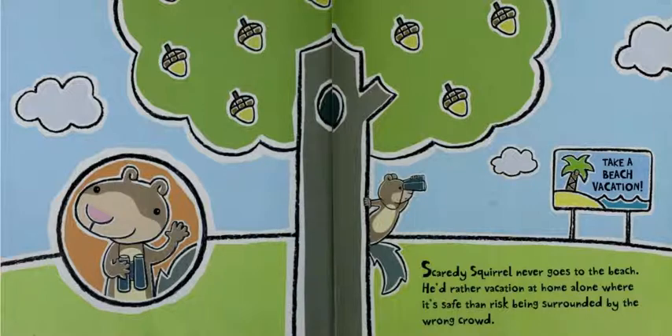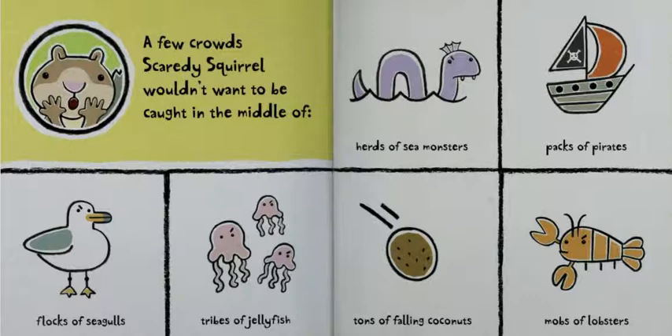Scaredy Squirrel never goes to the beach. He'd rather vacation at home alone where it's safe than risk being surrounded by the wrong crowd. A few crowds Scaredy Squirrel wouldn't want to be caught in the middle of: flocks of seagulls, tribes of jellyfish, herds of sea monsters, packs of pirates, tons of falling coconuts, mobs of lobsters.